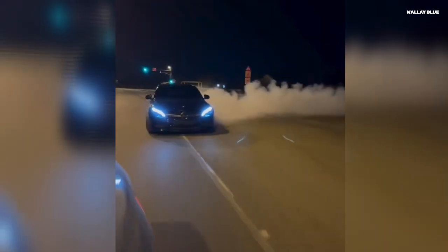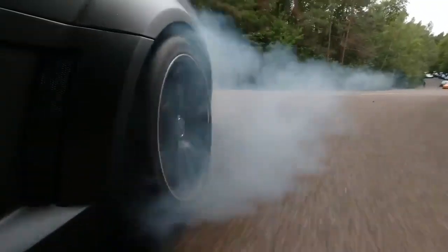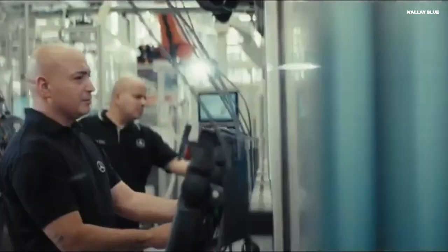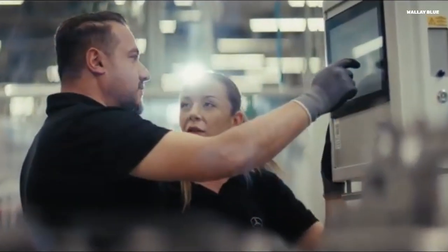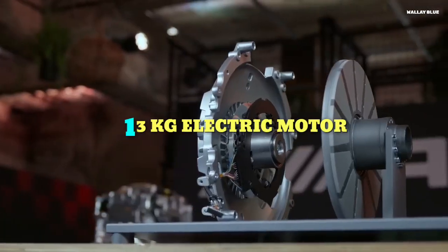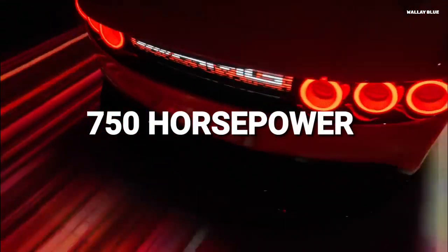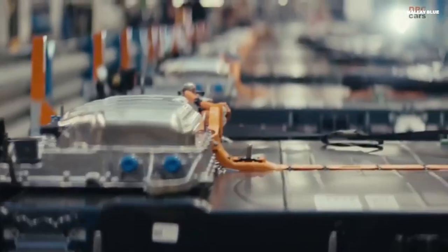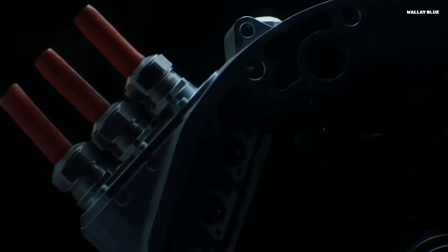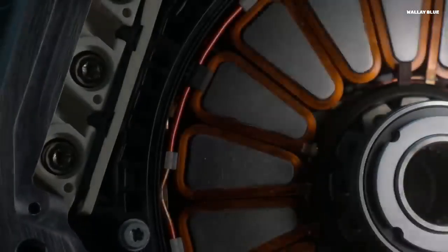If you've ever doubted whether electric vehicles could truly match the raw excitement and engineering marvel of combustion engines, Mercedes-Benz just gave you a reason to reconsider. In a groundbreaking move that blends futuristic technology with decades of automotive heritage, Mercedes-Benz has unveiled a 13-kilogram electric motor capable of producing an astonishing 750 horsepower. It's not just about performance figures — it's about a redefinition of what's possible in electric vehicle design.